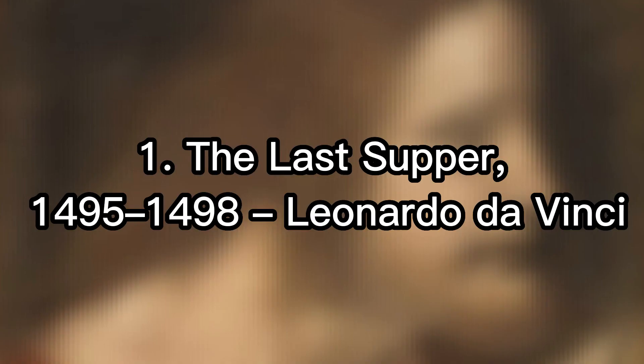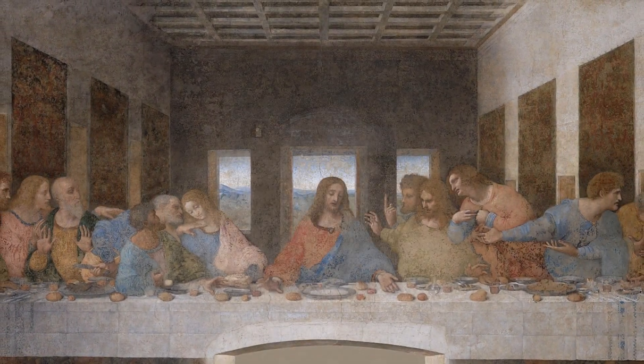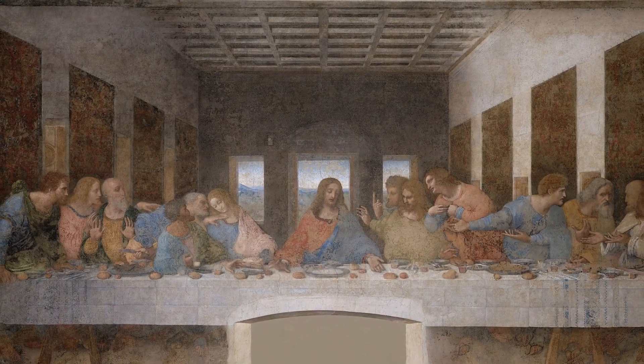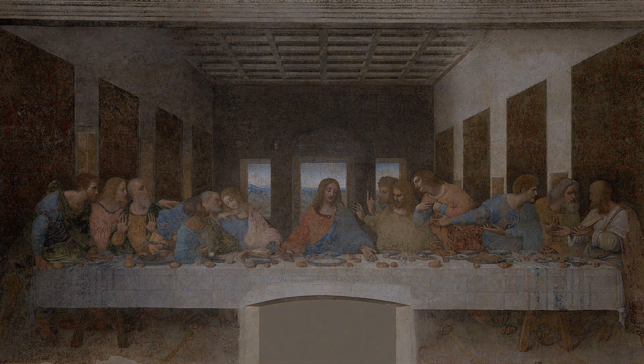1st place: The Last Supper, 1495–1498, Leonardo da Vinci. The Last Supper is a 15th-century mural painting by Leonardo da Vinci. It depicts Jesus and the 12 apostles at the Last Supper, and their arrangement and overall composition has been studied by experts for centuries.